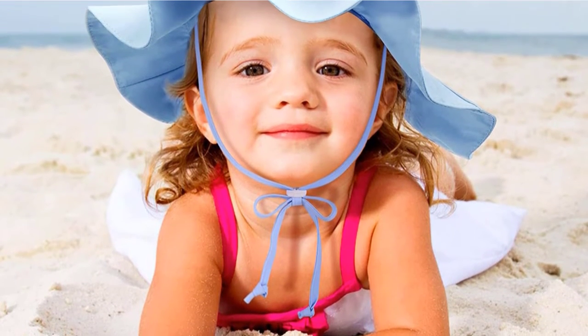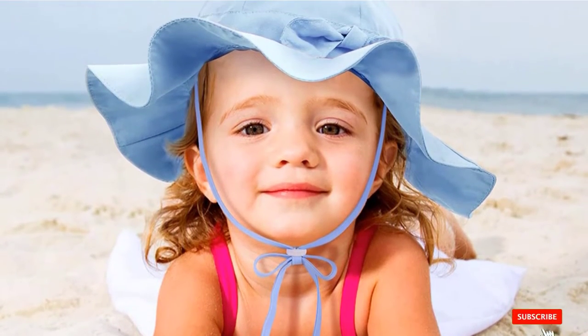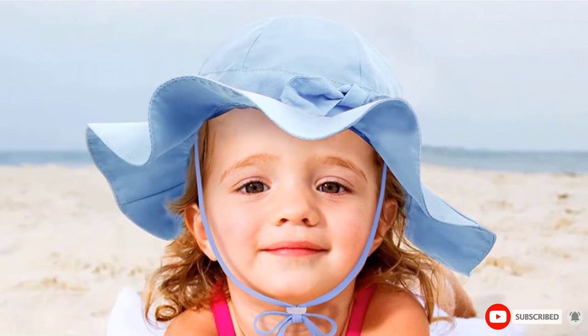Lightweight and easy to fold to fit into a pocket, making it easy to store and travel-friendly. Ideal for everyday usage, drifting on the beach, hiking, fishing, and more.